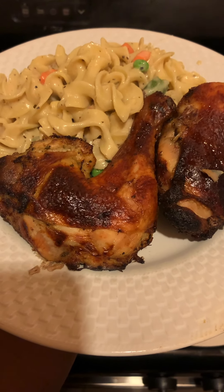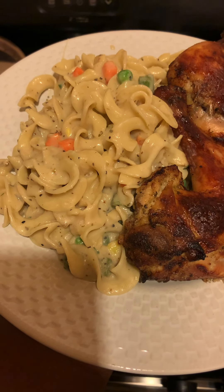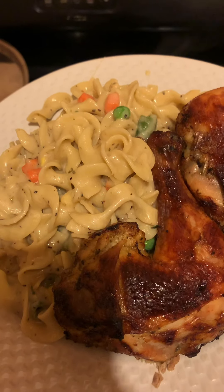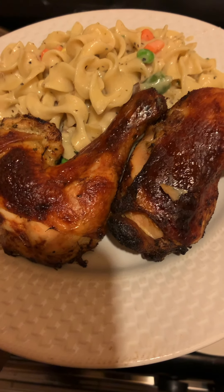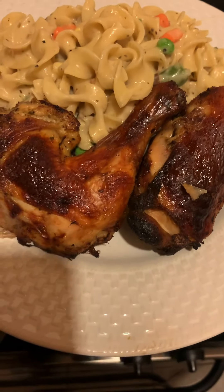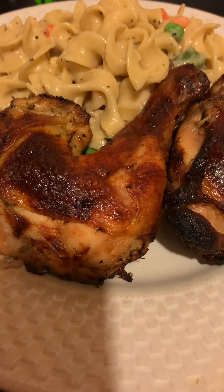This is the finished product: our mojo marinated chicken leg and thigh cooked in an air fryer, and our egg noodles with a homemade cream of mushroom, white wine, and parmesan sauce. We also mixed in a bag of frozen vegetables from Walmart for 99 cents — peas, carrots, and green beans. Remember, in the description box below will be all the ingredient list and amounts. Thanks for watching, and as my mom says, bon appétit!